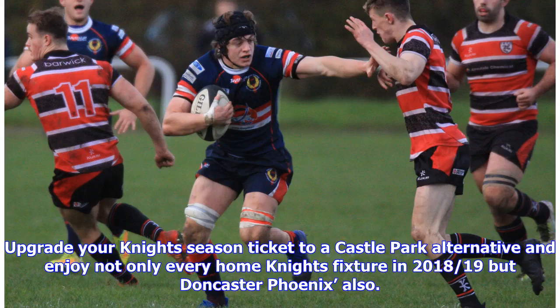Upgrade your night's season ticket to a Castle Park alternative and enjoy not only every home night's fixture in 2018-19, but Doncaster Phoenix also.